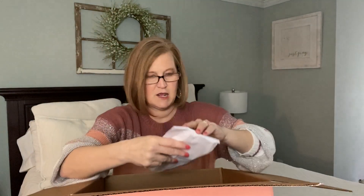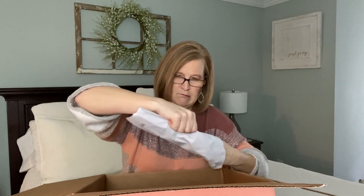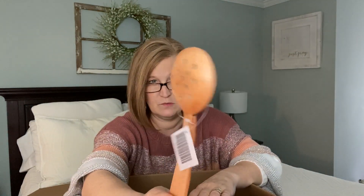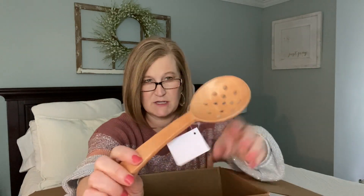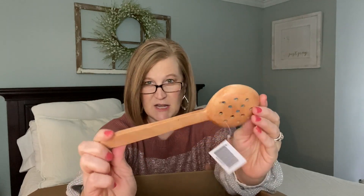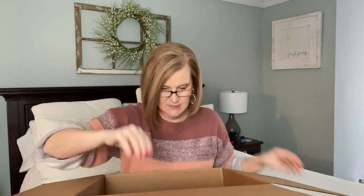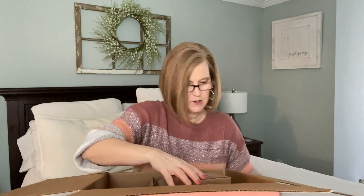Then we have something else here — what is this? Oh, we got a wooden slotted spoon! I don't have anything like this and I love a wooden spoon. If they start looking a little worn, just rub a little bit of mineral oil on them and it brings them back to life. I love wooden utensils — I have a big utensil caddy of them next to my stove. This is pretty!